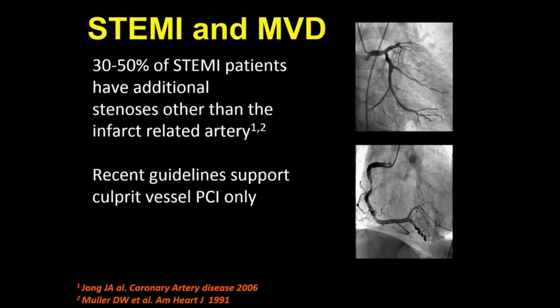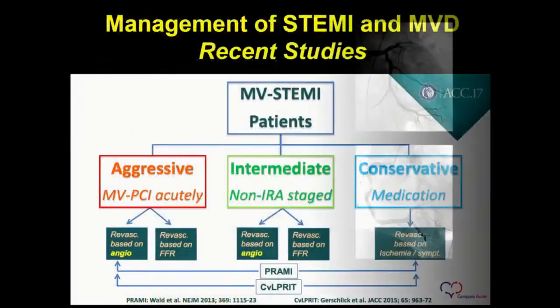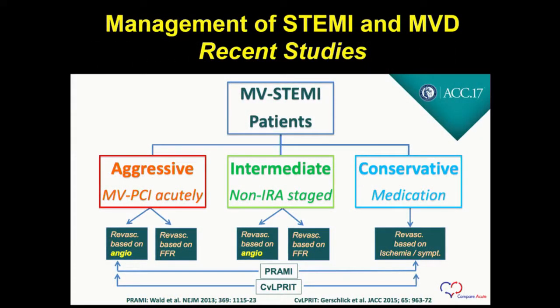STEMI and multi-vessel disease is important because almost half of patients with STEMI have multi-vessel disease. Recent guidelines up to two or three years ago said just take care of the infarct-related artery and don't touch the other vessels. But the PRAMI study and the culprit study suggested that an aggressive approach of not only treating the infarct-related artery but doing an angiographic-guided revascularization of other significant disease is better than just treating the infarct-related artery in STEMI with multi-vessel disease.